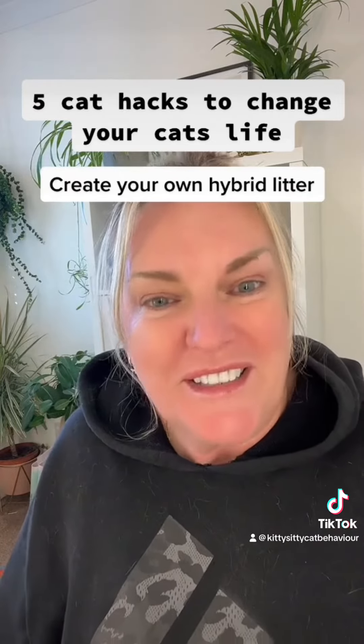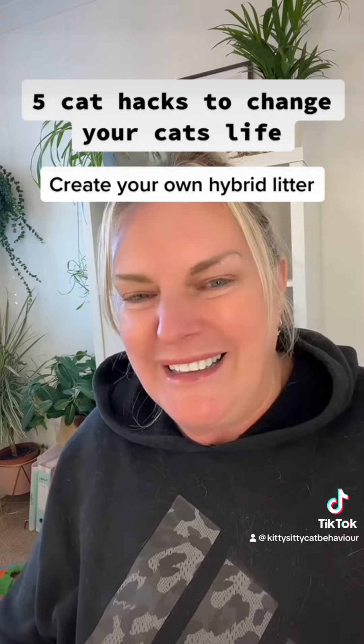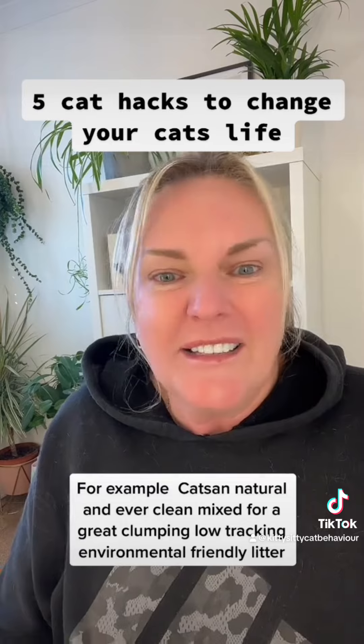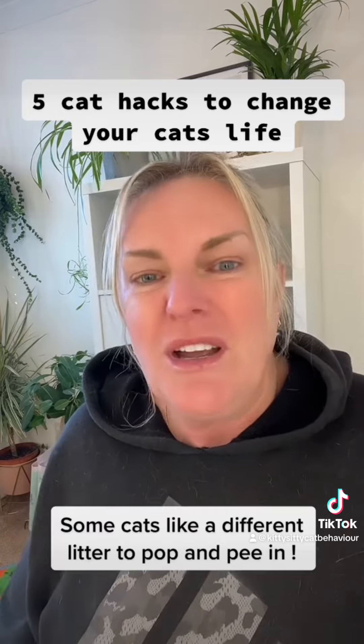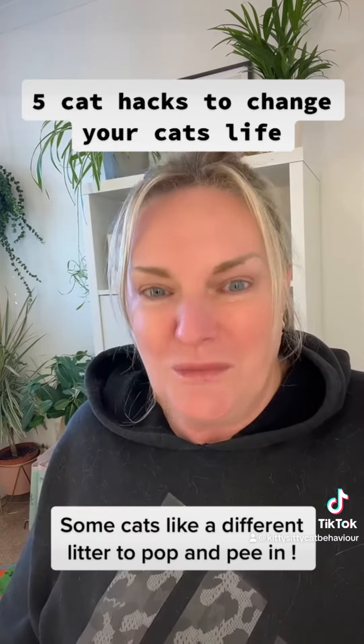Number two, I love this — create your own hybrid litter. Sometimes you might think, I like that litter because it does this and I like this litter because it does that. As long as your cat likes the litter, mix it up and get the best of both worlds. And another top tip: some cats like one litter to wee in and one litter to poo in.